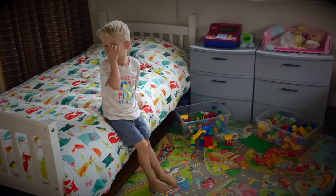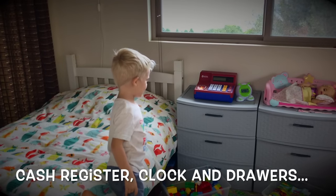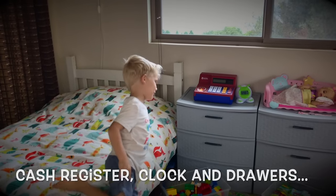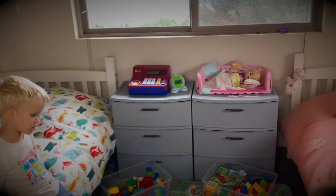And what do you have next to your bed? I have my cash register and my camera and my drawers. How nice, Kayden. Now what about Skye?